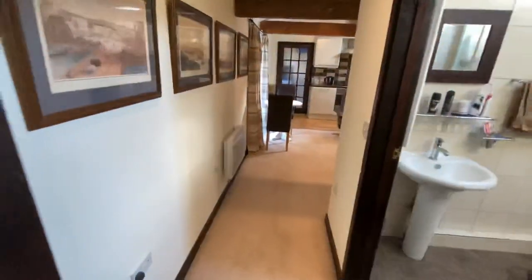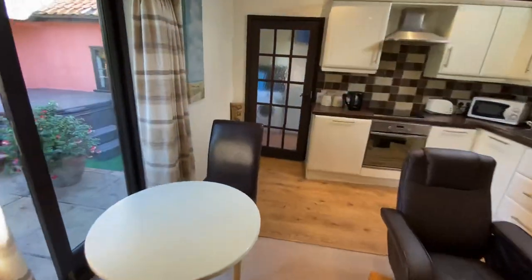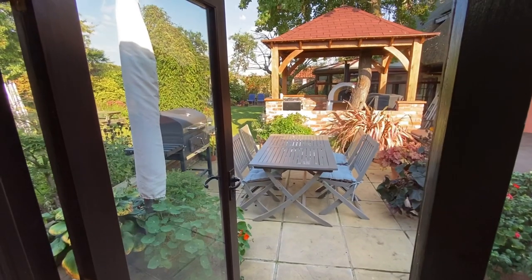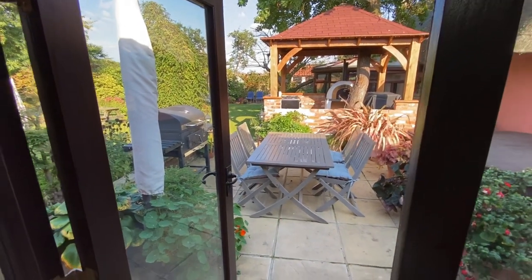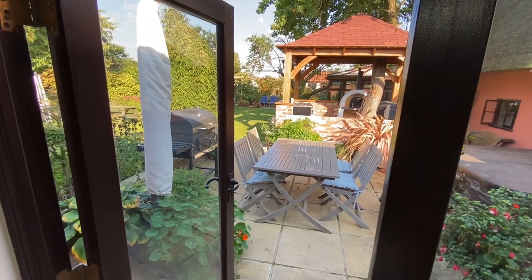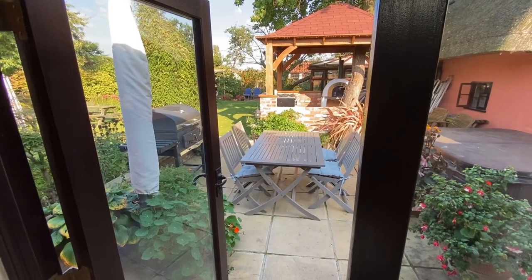That's the inside. If you want a viewing, give us a call on 01379 641341, or pop an email to prop@twgays.co.uk and we'll arrange everything else for you.